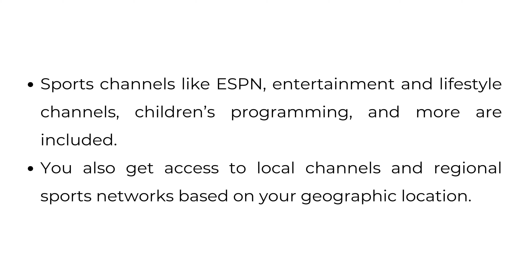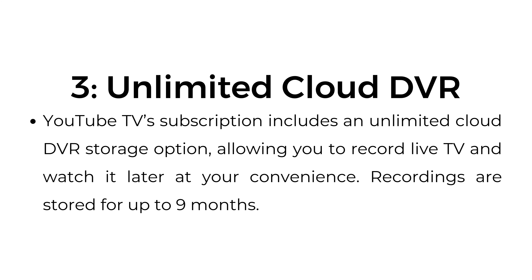You also get access to local channels and regional sports networks based on your geographic location. Number three, unlimited cloud DVR. YouTube TV subscription includes an unlimited cloud DVR storage option, allowing you to record live TV and watch it later at your convenience. Recordings are stored for up to nine months.